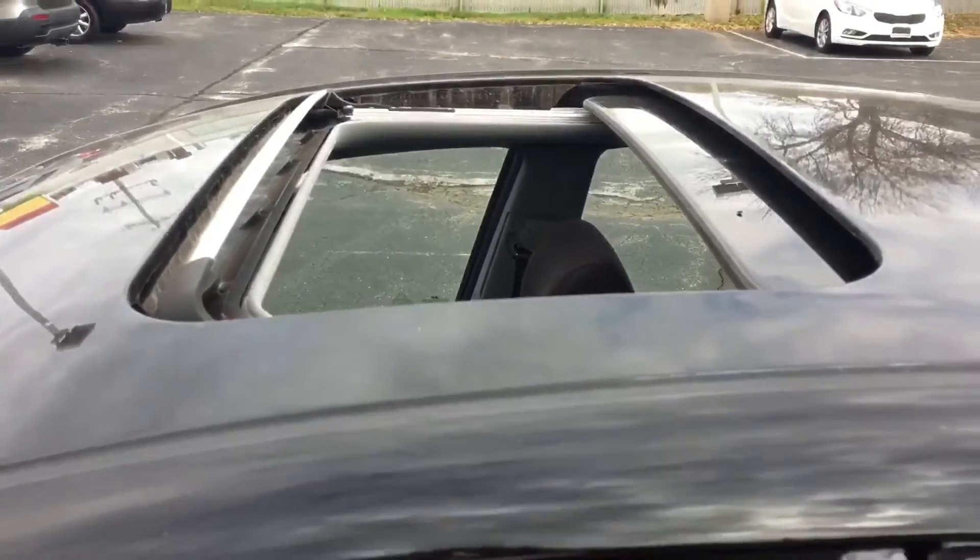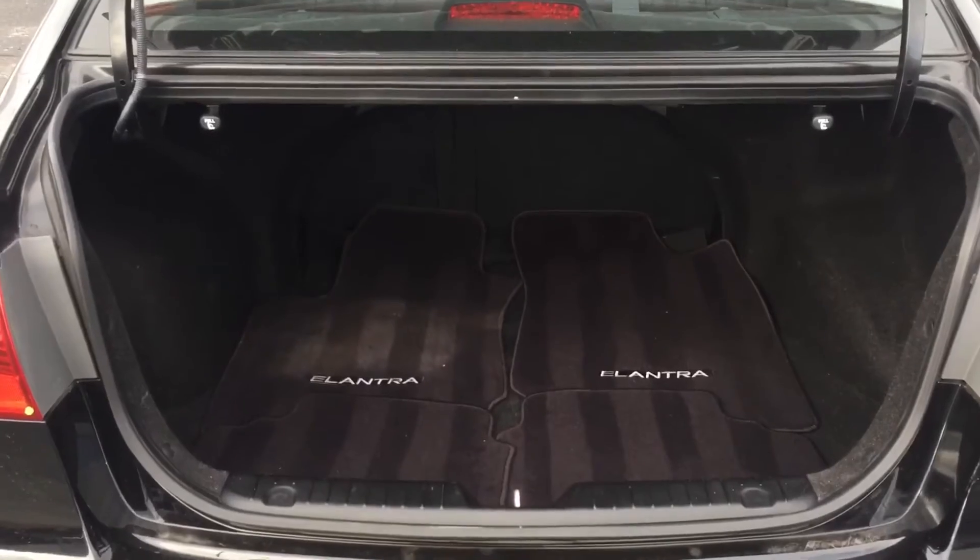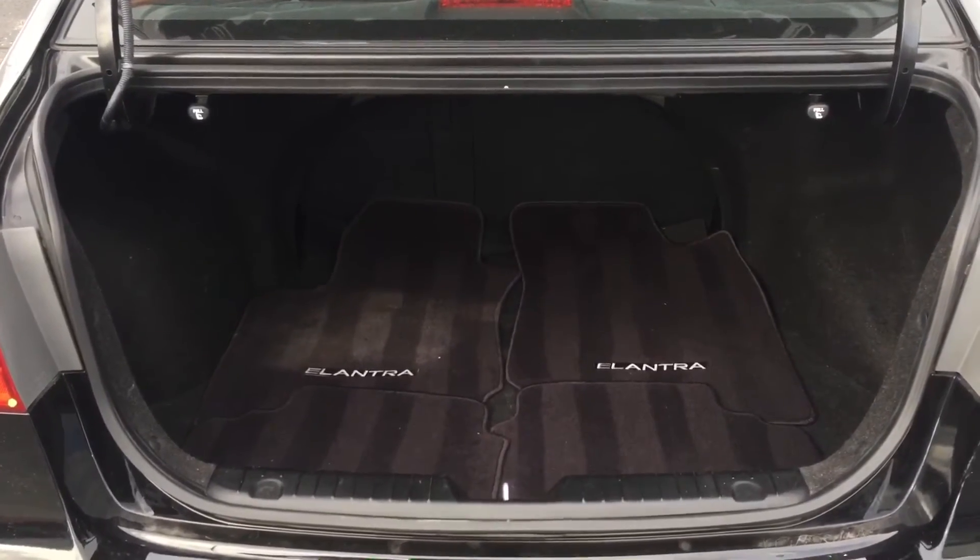It even has a sunroof. The interior is very clean front and back. A really nice cargo space in the trunk. You can also fold down the seats for the extra space.